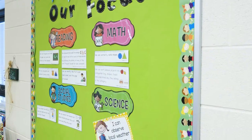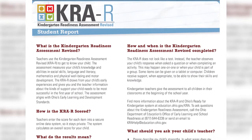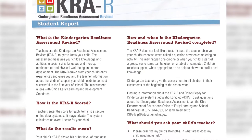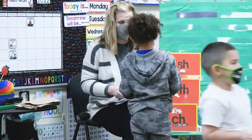When given the KRA at the beginning of the school year, it really helps me know what those students already know before coming to me. So I have a good understanding of who's where, maybe what we need to work on, if we need to eliminate some things or just start backwards a few steps. It gives me just a good starting point.